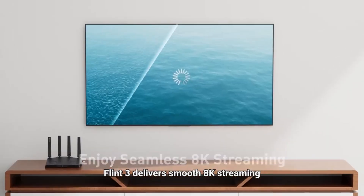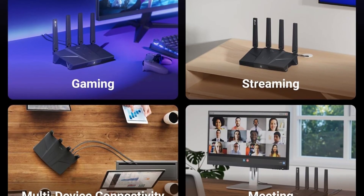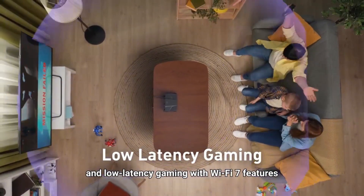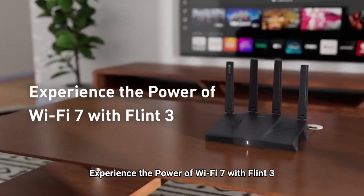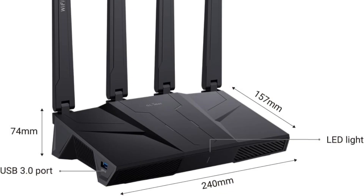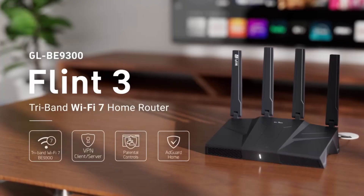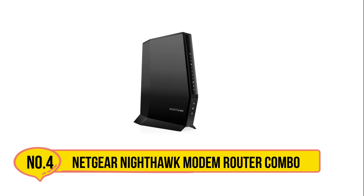Extensive coverage up to 2,000 square feet guarantees strong, reliable Wi-Fi throughout the home. AdGuard Home integration blocks unwanted ads and trackers, while parental controls via Bark provide safe browsing, screen time management, and content filtering. Easy setup is possible via Ethernet or web admin panel, and firmware updates further enhance performance. With DDR4 1 GB RAM and eMMC 8 GB storage, Flint 3 combines speed, connectivity, and security for a premium home networking experience.